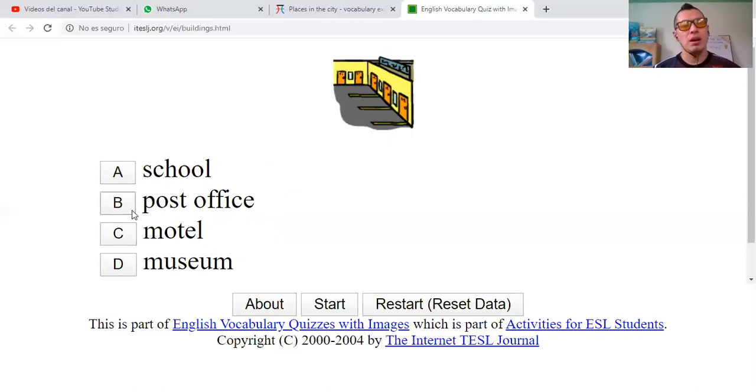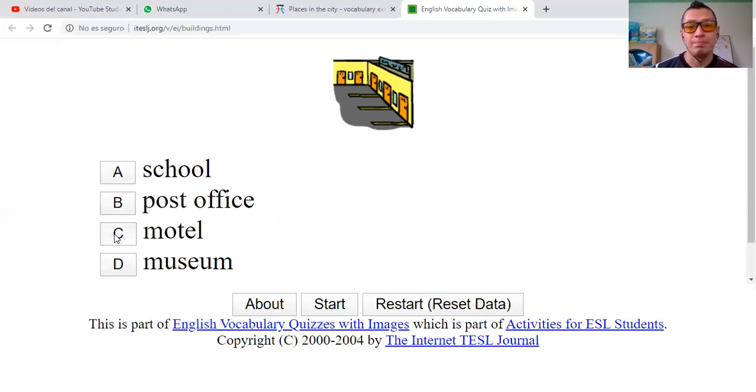Now this one. Post office. Is it a motel? Or is it a museum? Is a motel.